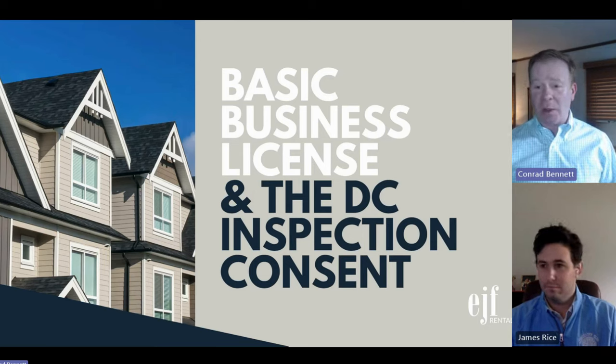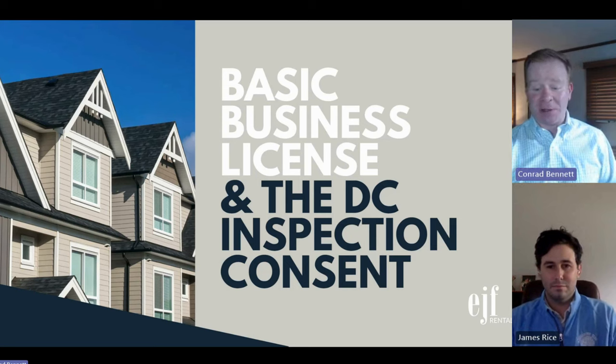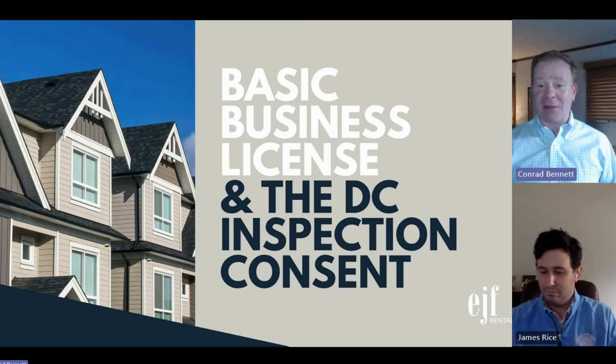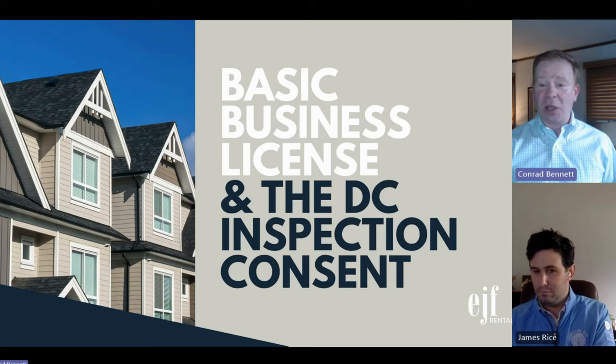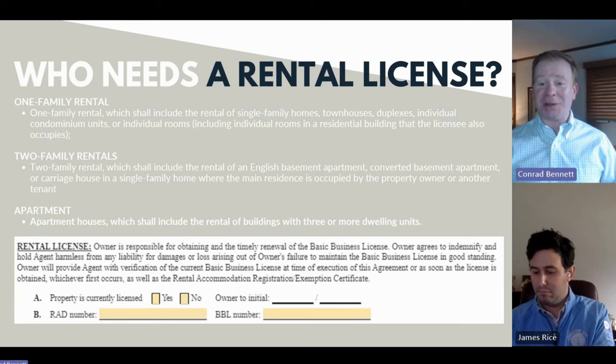We all know that DC has a licensing requirement for rental properties — or at least I thought we all knew this. Every time I have a conversation with an agent I learn something new. All owners are not necessarily well versed in the idea that you have to have a license to operate a business in the district. We stress that this needs to be attended to more timely than most other aspects of renting, just because the process does take a while.